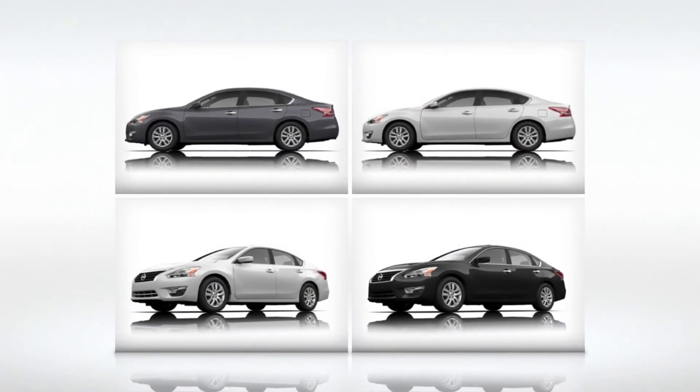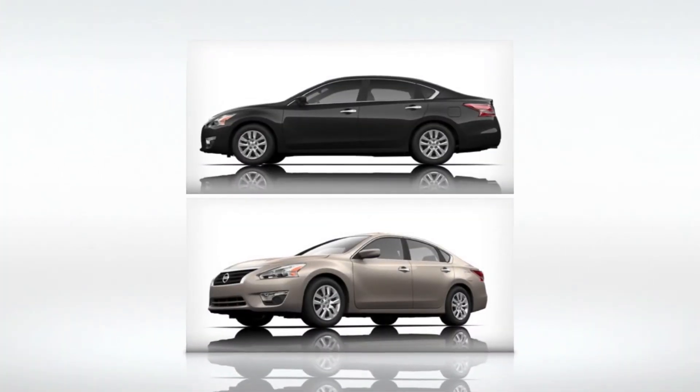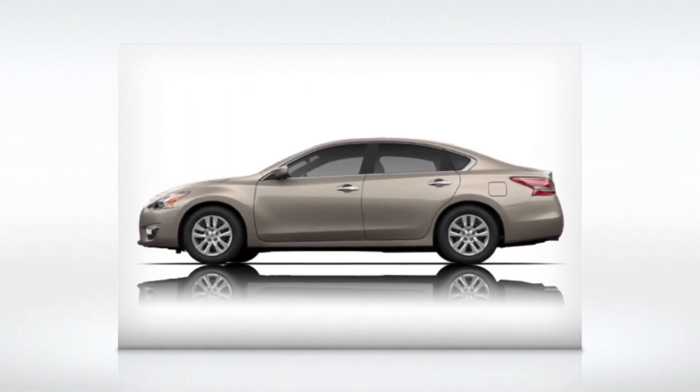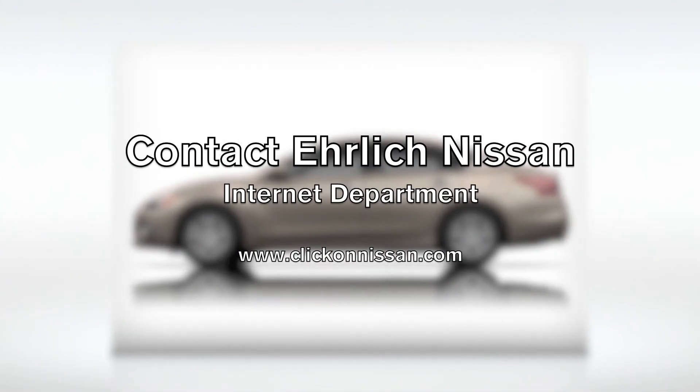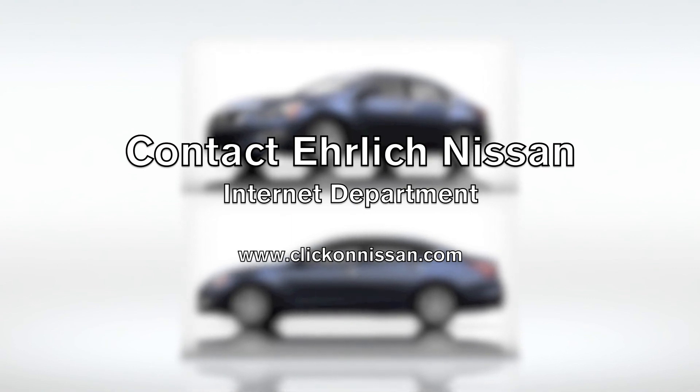Nissan's Advanced Drive Assist Display is a customizable color display in the center of the instrument cluster that provides the driver easy recognition of vehicle information and warnings. Come check out this exciting new sedan at Ehrlich Nissan. Visit us online at www.clickonnissan.com.